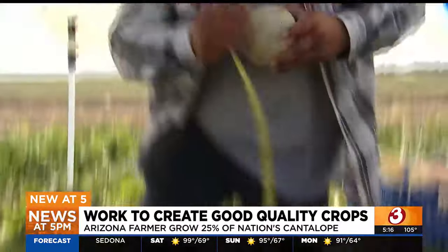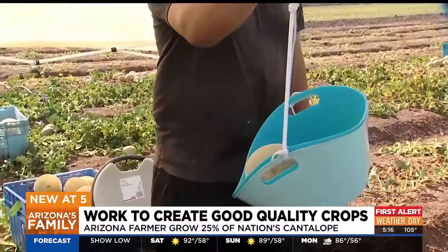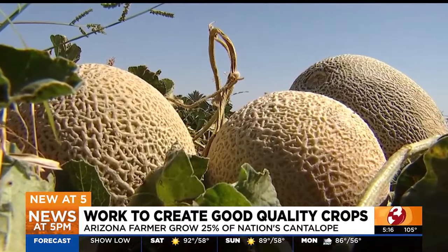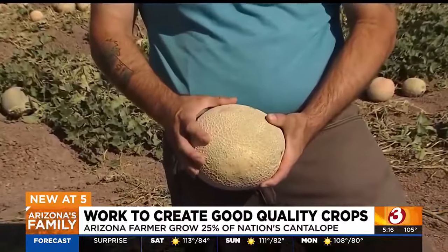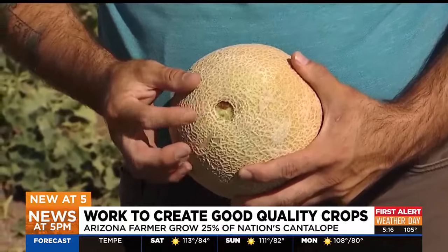Each melon grown here is measured, weighed, and tested for sugar content to find the perfect growth formula so they can harvest the best possible melon and get it to market. You want to see something like this — it's like the umbilical cord. They call this the slip.